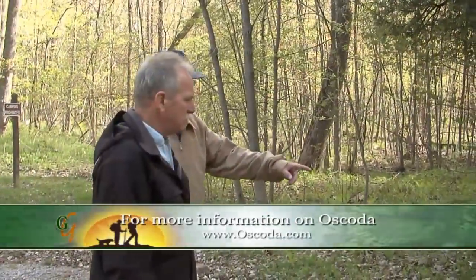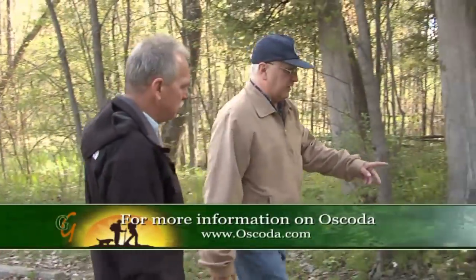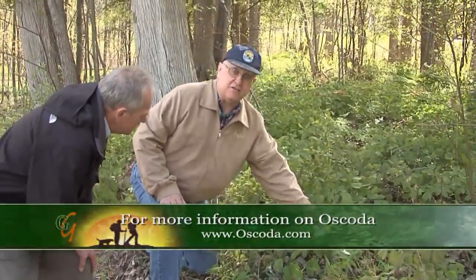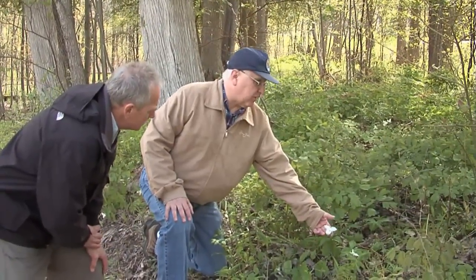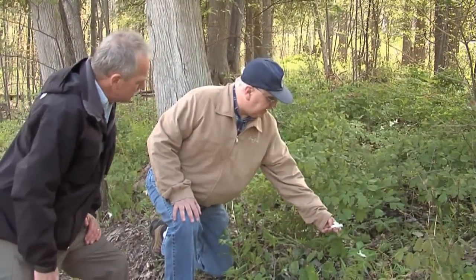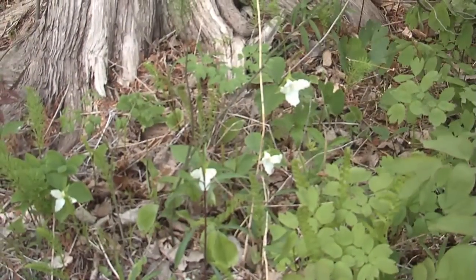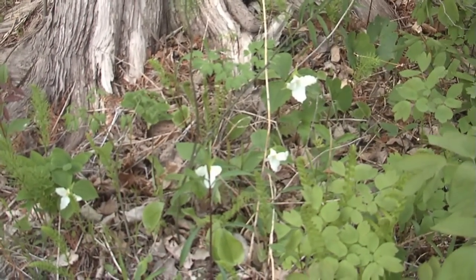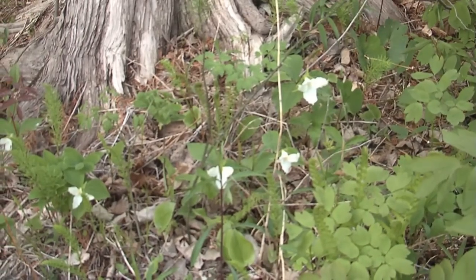Right at the base of the cedar you can see there's a whole group of trillium. Trillium have three leaves and three petals to the flower, which makes them what they call a monocot or monocotyledon — two different types. They're growing around here in this kind of moist soil, scattered through this area.